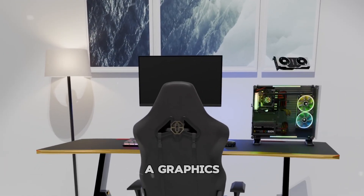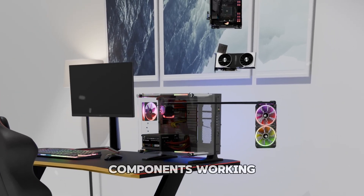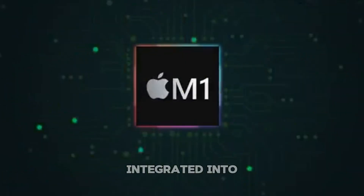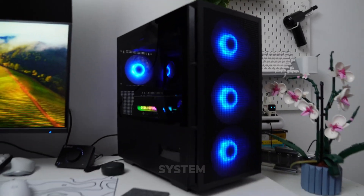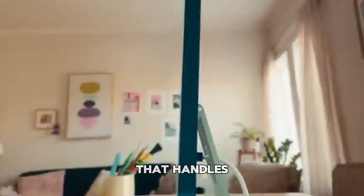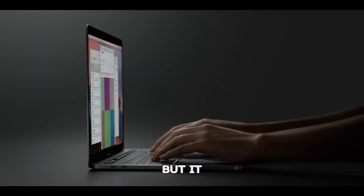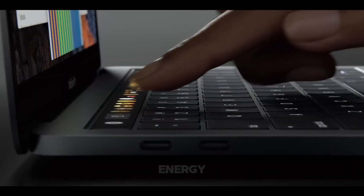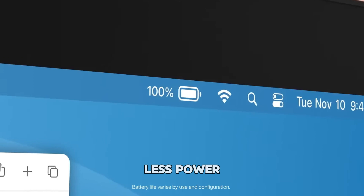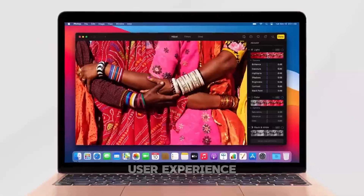In a traditional PC, you have a graphics card, cooling systems, a motherboard, and a CPU — all separate components working together. But with the M1 chip, everything is integrated into one chip. There's no bulky cooling system, no power-hungry components, just a beautifully engineered piece of silicon that handles all the heavy lifting. And the beauty of this design is that it's not only more efficient, but it produces more power while using less energy — less power equals longer battery life, lower heat, and ultimately a much more pleasant user experience.